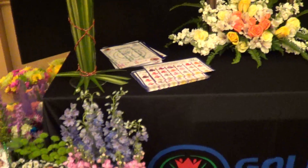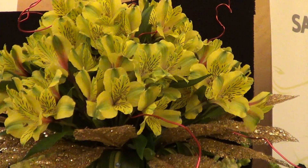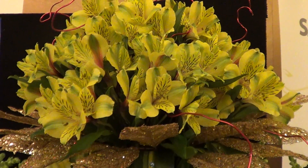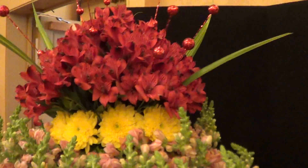Let's talk about these Alstroemeria. This is Shakira, and this is one of our newer varieties — she looks as lovely as ever. And then we also have Chicago. Chicago and Shakira.